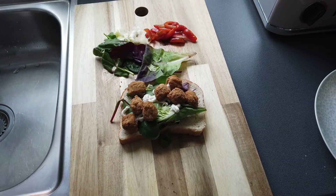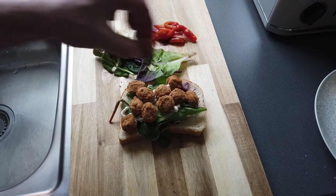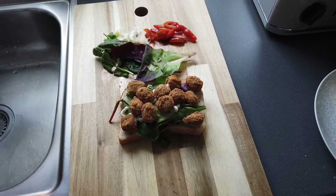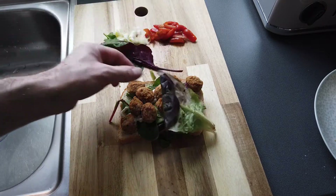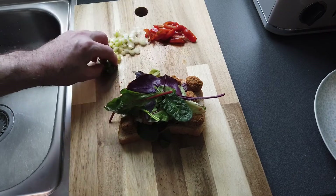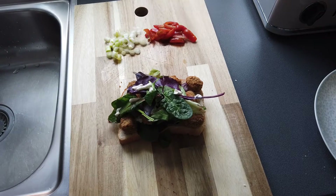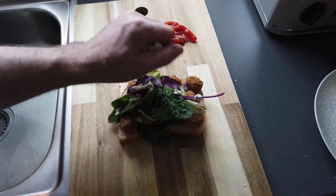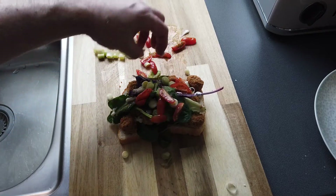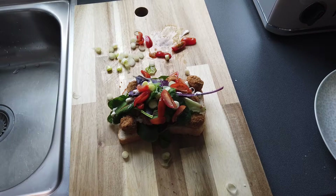My mouth is watering, that's all I can say. Plenty on here — the box actually says serves two, but you know they always get it wrong. A bit more lettuce on top, a little bit more mayo as glue, some onions and some tomatoes, and serve.